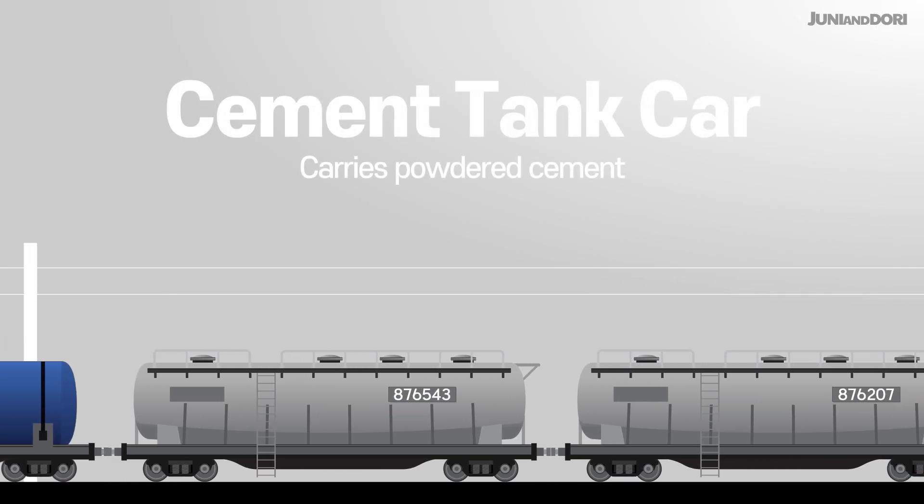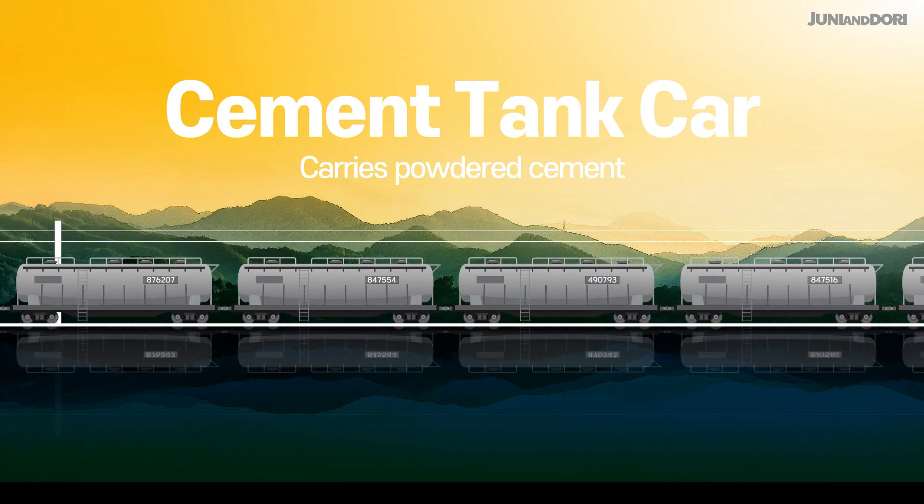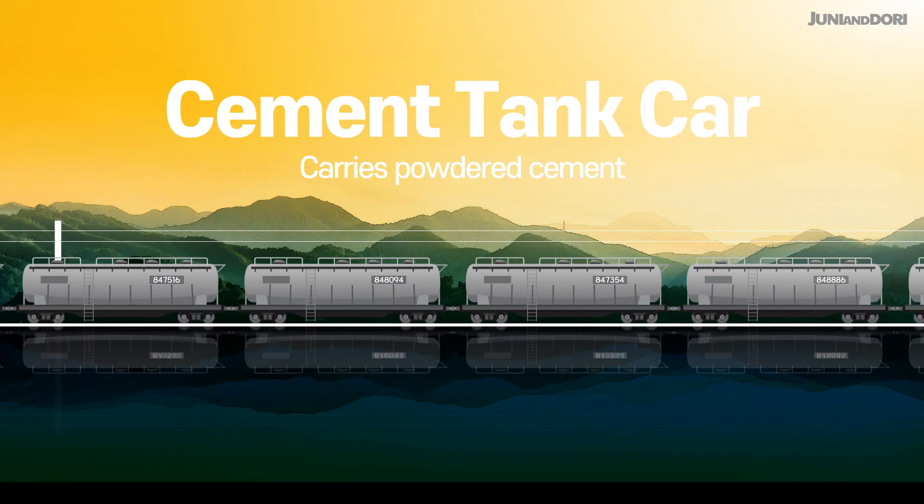A bulk cement tank car, also known as a cement silo car, is used for transporting large quantities of powdered cement. It's designed for easy discharge from the bottom.